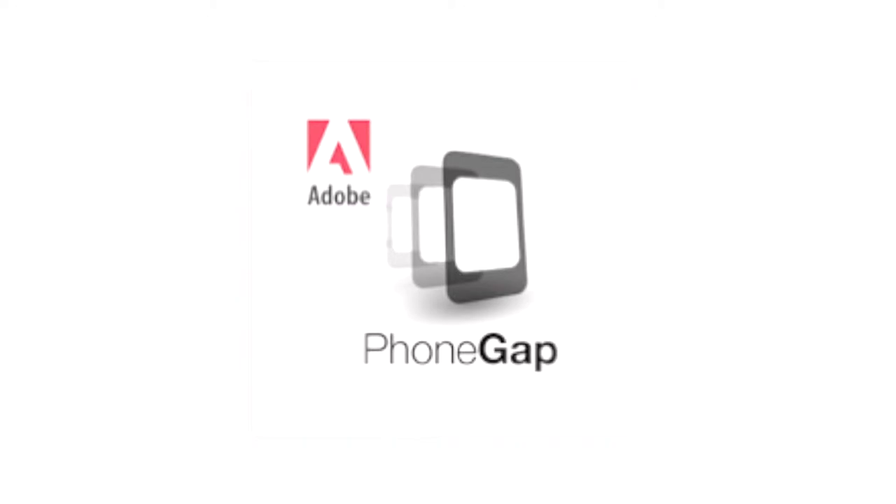In an app store, meaning people wouldn't have to go to your website through a URL. What they will do is they will download your app from an app store, but you build that app as if it was a website, so you're kind of getting the best of both worlds. The app stores do accept these platforms, such as PhoneGap, for example. It was acquired by Adobe last year, so that's big in my opinion.